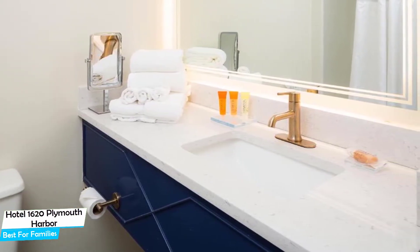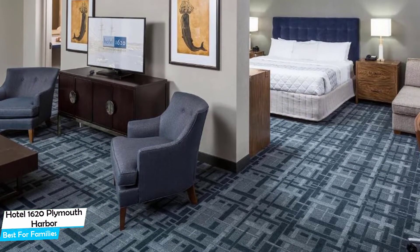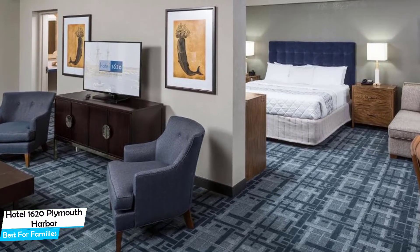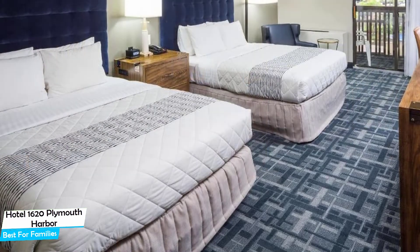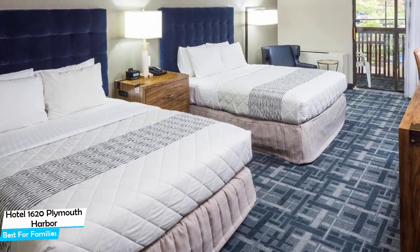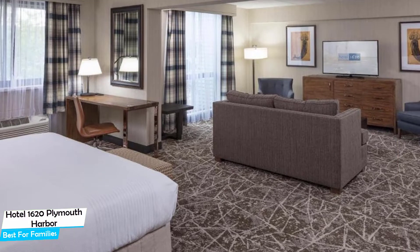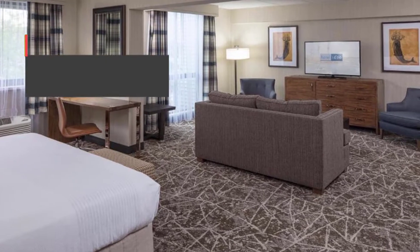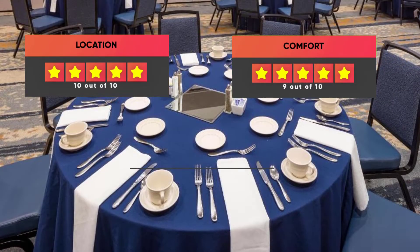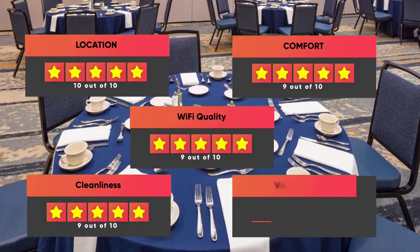The hotel has six room types to choose from, which are 26 square meters. Most of the rooms have air conditioning, en-suite bathroom, flat-screen TV, minibar, free toiletries, bath or shower, desk, seating area, refrigerator, telephone, ironing facilities, radio, heating, hair dryer, cable channels, wake-up service, and wardrobe or closet. Prices can vary depending on the room size and what it has to offer. Here are our ratings: Location – 10/10, Comfort – 9/10, Wi-Fi Quality – 9/10, Cleanliness – 9/10, Value for money – 8/10.